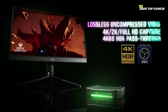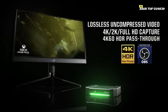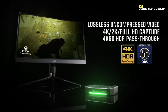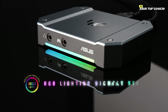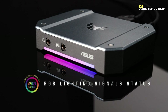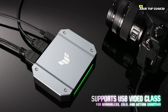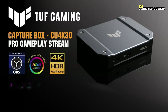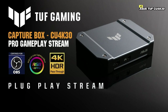The TUF CU4K30 connects via USB 3.2 Gen 1, ensuring fast and stable data transfer between your gaming device and PC. The device's durable and robust design, part of the ASUS TUF gaming series, ensures long-lasting performance and reliability. The capture card also includes pass-through functionality, allowing you to enjoy your games in 4K while simultaneously recording or streaming in 1080p. This means you won't have to compromise your gaming experience for the sake of capturing high-quality footage. The TUF CU4K30 comes with user-friendly software that offers a range of features for live streaming, video recording, and editing.